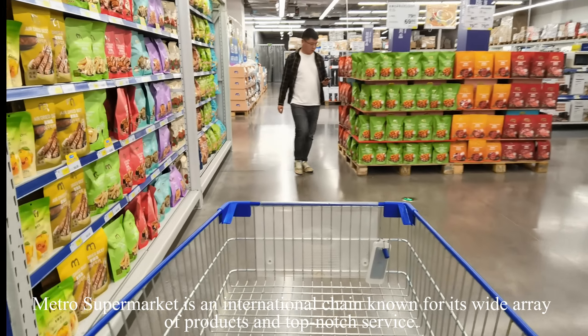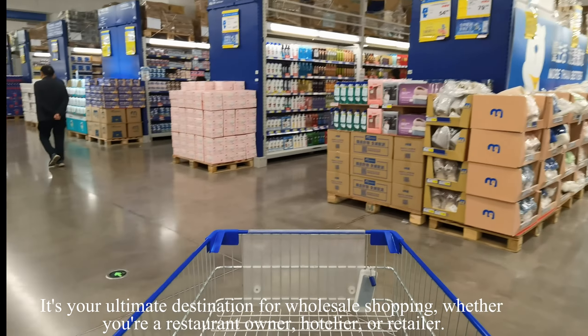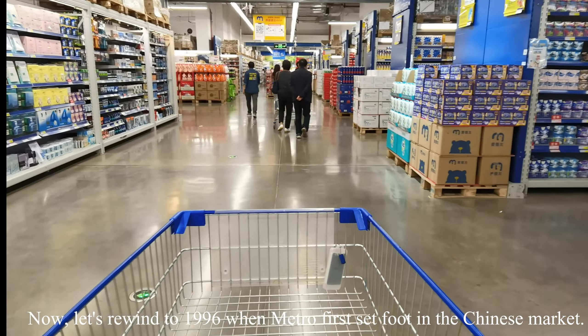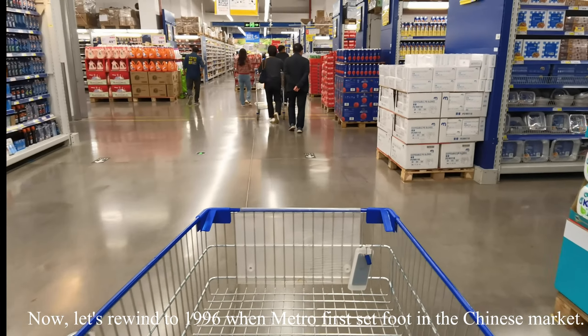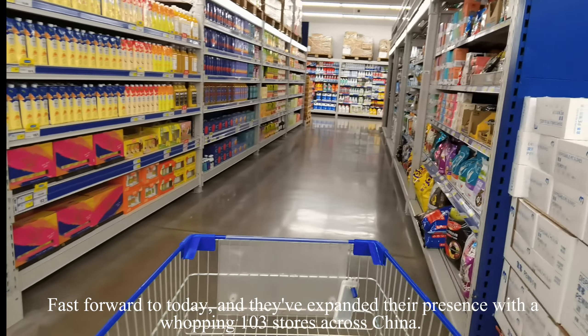Metro supermarket is an international chain known for its wide range of products and top-notch service. It's your ultimate destination for wholesale shopping, whether you're a restaurant owner, hotelier, or retailer. Let's rewind to 1996 when Metro first set foot in the Chinese market. Fast forward to today, and they've expanded their presence with 103 stores across China.